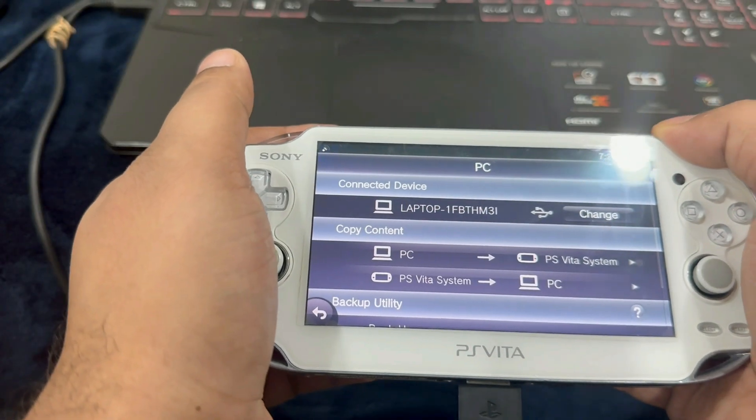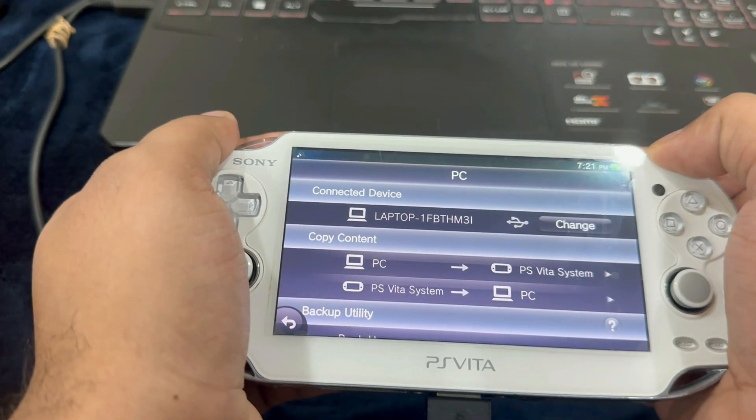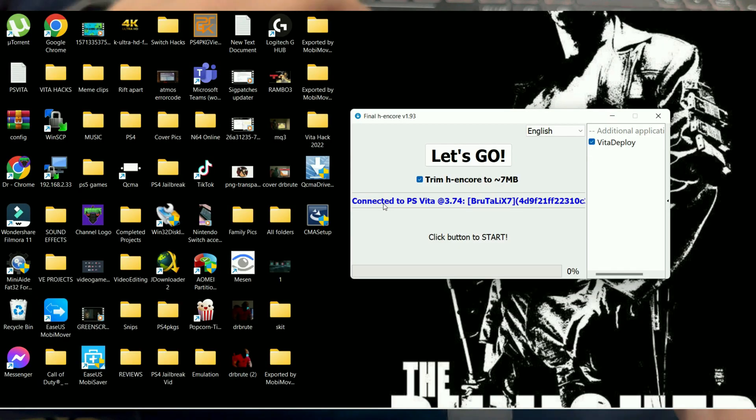Go to Content Manager after connecting the PlayStation Vita and select Copy Content. If there are no issues, you're going to get a screen where at the very top you'll see your connected device, and on the screen it will say 'Connected to PS Vita 3.74.' Just click on 'Let's Go' and it will start the process.